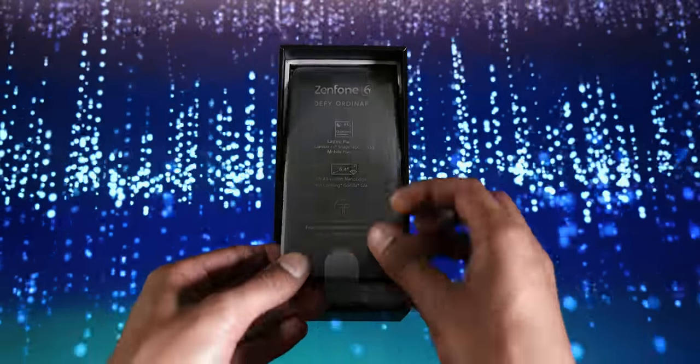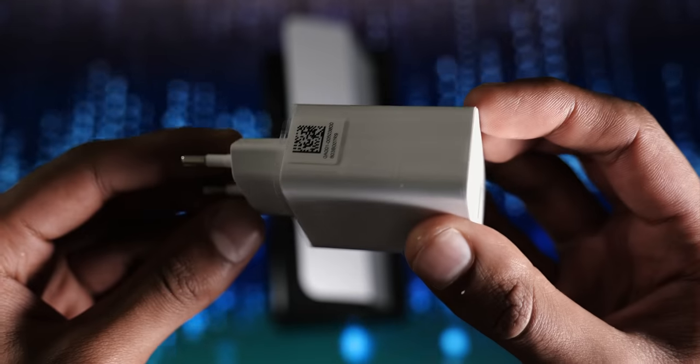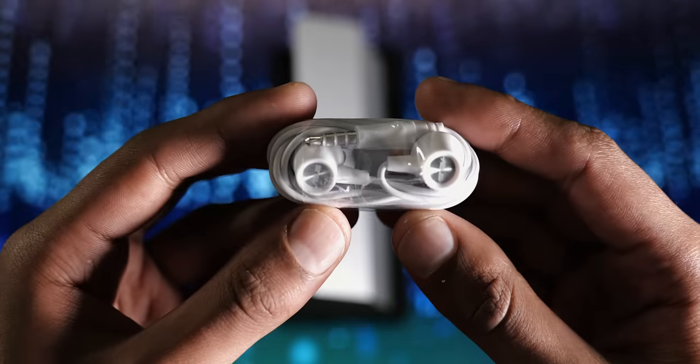As well as a clear plastic case and the device itself, in the box you get a USB Type-C cable, you get an 18 watt fast charger, and you get a pair of above average looking earphones.